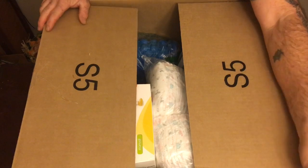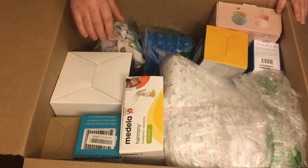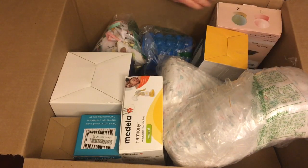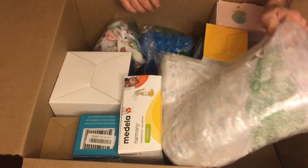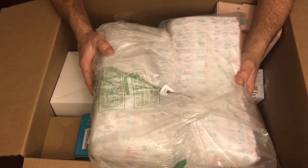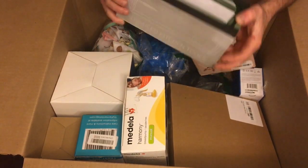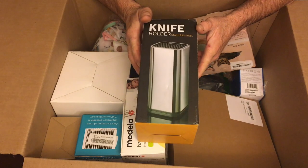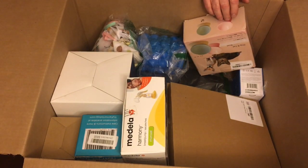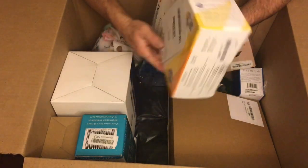Here we go with box two. I already see something really good — that's Medela, a really good name. I see diapers here that aren't hard to move, though they don't go for as much as you think — maybe 10 bucks for that whole bundle, but 10 bucks, I'm not complaining. Then we got what looks to be a knife holder. That's probably like 10 bucks — maybe seven on a bad day, ten on a good day.